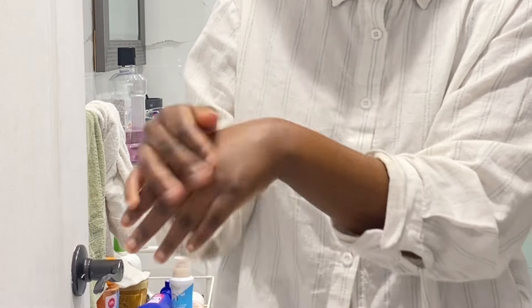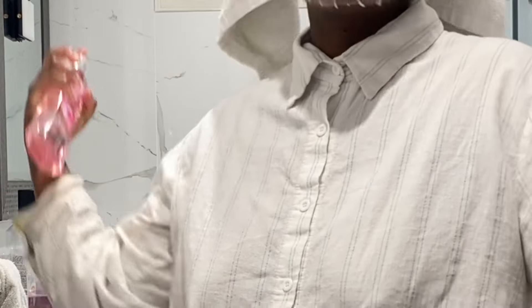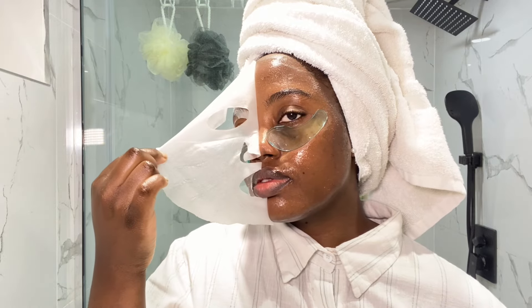While the mask was on my face, I went ahead and moisturized, applied some deodorant, and used a body mist spray. I took off the mask — it was so soothing and nice — and removed the gel mask as well. Then I just massaged the remaining liquid into my skin.